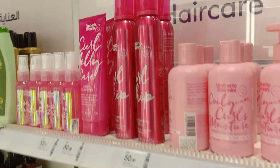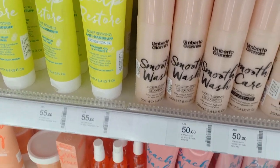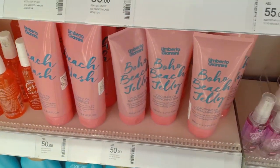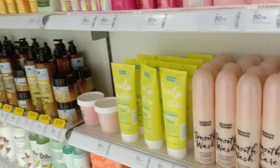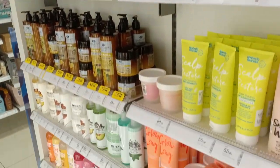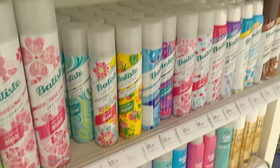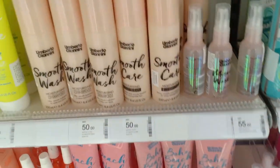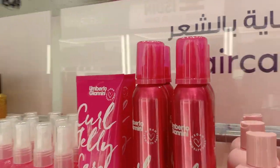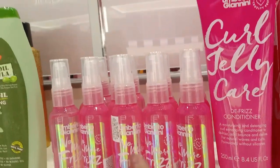I can see the Umberto Giannini range here and they have quite a few products, but I was looking for the gel and they don't have it. They have the mousse but it's not curly girl friendly. I can see a lot more products that they've added to their range that I didn't see before. The girl jelly gel isn't here though — they have anti-frizz serums and all these things look really good.